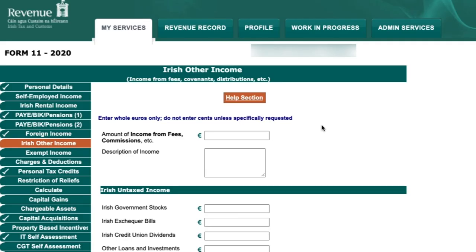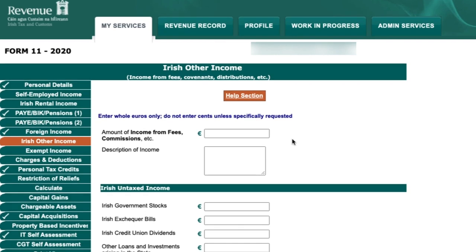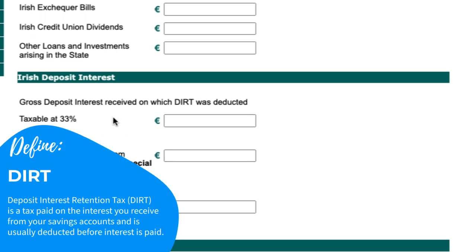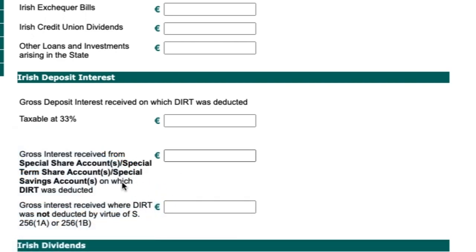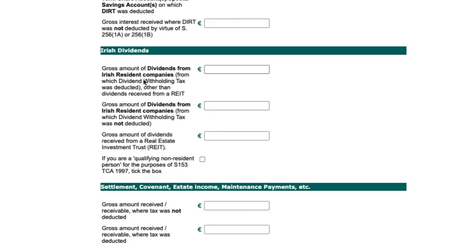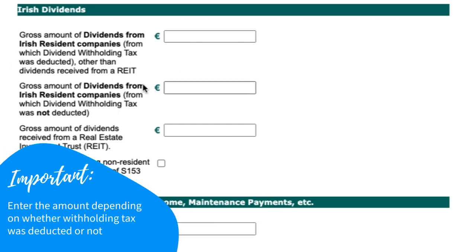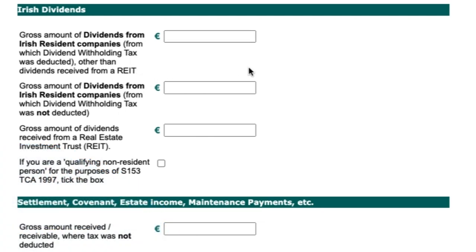The next section is Irish Other Income. Potentially relevant here is Irish deposit interest — if you have a savings account, enter the interest received and indicate whether DIRT was deducted. The other potentially relevant section is Irish dividends. As mentioned, Irish dividends are subject to Dividend Withholding Tax, so enter the gross amount in the appropriate box depending on whether withholding tax was deducted. The total tax due is calculated at the end at your marginal rate plus USC and PRSI.